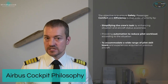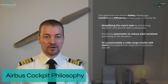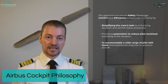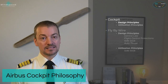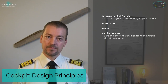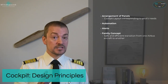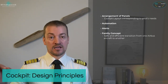It's never easy to transition from one aircraft type to another, let alone from a completely different type to an Airbus aircraft. So Airbus has introduced philosophies and designs to accommodate a wide range of pilot skill levels, ensuring errors are not made when operating the aircraft. The design principles include arrangement of panels, automation, a specific alerting system, and everything built as a family concept.